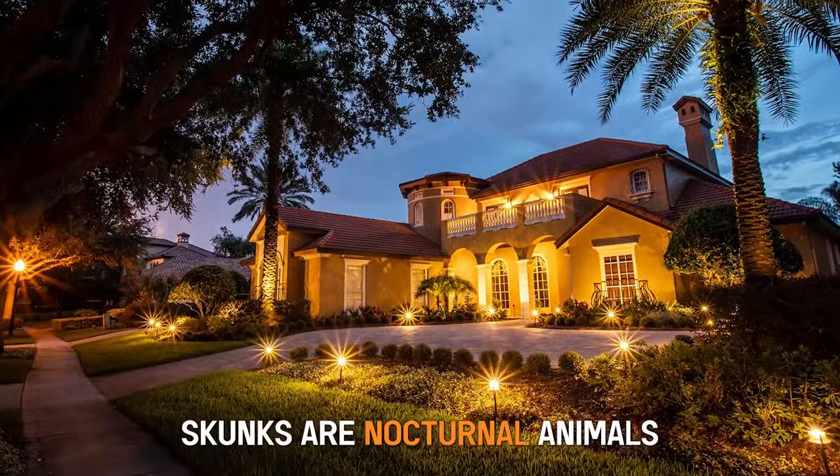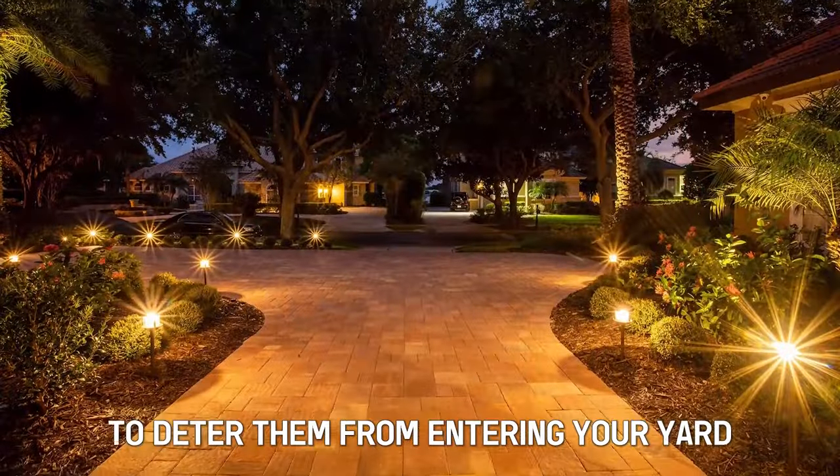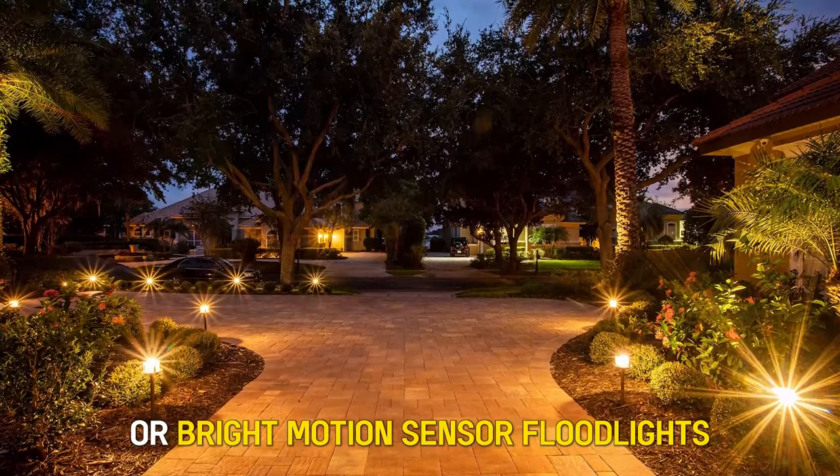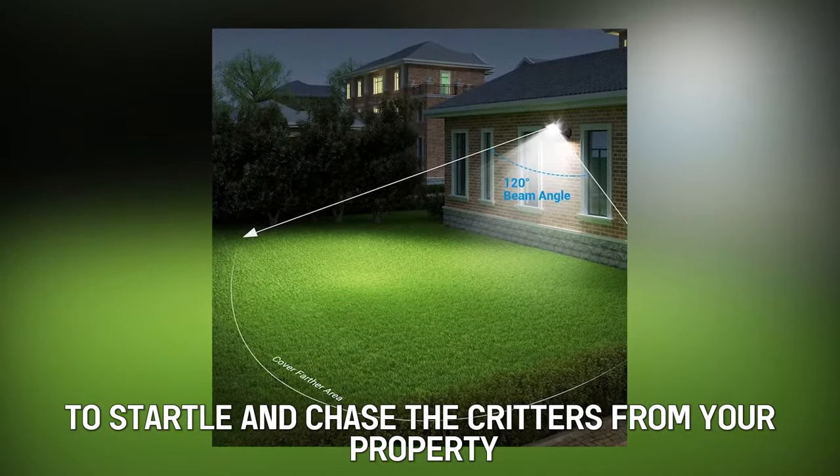Install outdoor lighting. Skunks are nocturnal animals that shy away from bright light at night. To deter them from entering your yard, set up outdoor lighting or bright motion sensor floodlights to startle and chase the critters from your property.